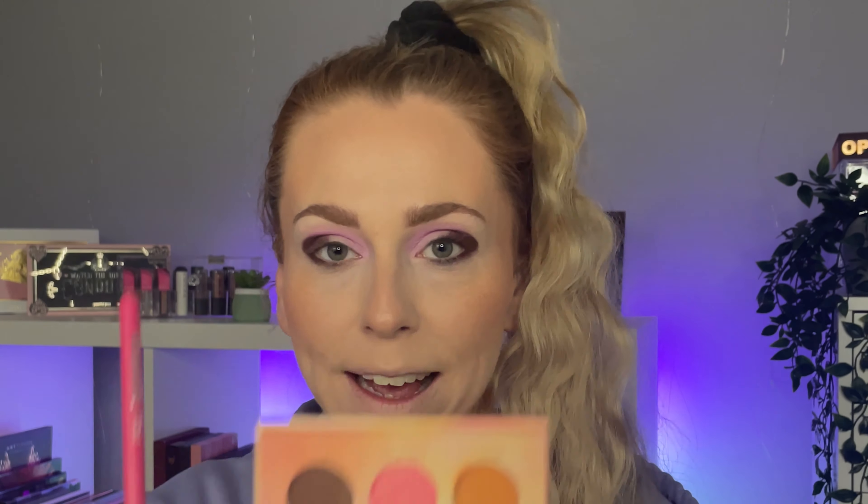Not gonna lie guys, I was really worried after swatching thinking 'oh no, am I really gonna dislike these palettes?' But actually as I'm putting on more pigment I'm like, wow, these shades are actually really pretty. To blend out the dark brown in the outer corner, I'm going to go into the shade 'Strength' from the Sublime Paradise palette — I have to keep checking the names.